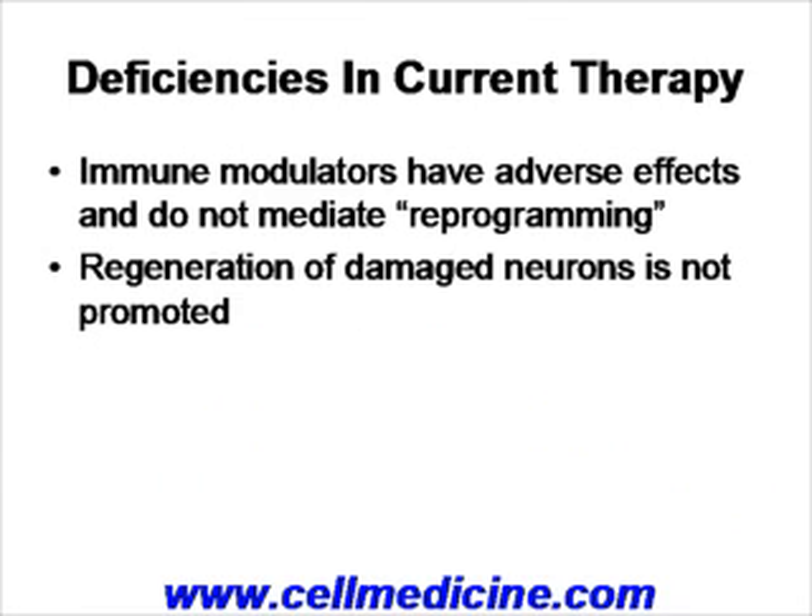The problem with the current day treatment for multiple sclerosis is two-fold. On the one hand, the immune modulators that are being used have a variety of side effects, and additionally the immune modulators are not specific. So the immune system is suppressed in some means — it is suppressed to a wide variety of other antigens as well, not just to the autoantigens.